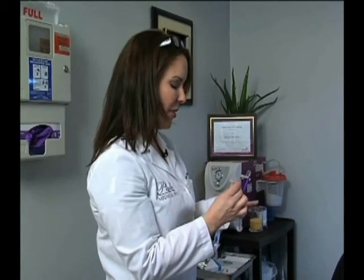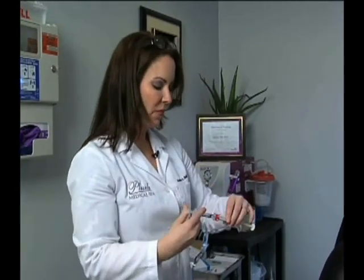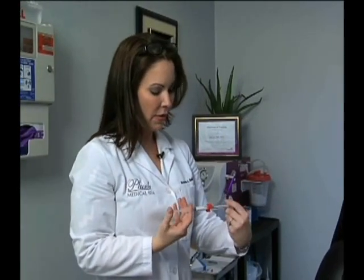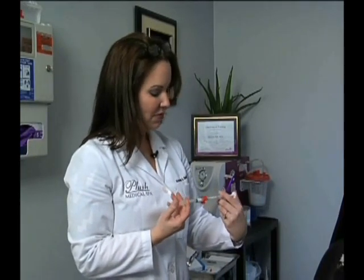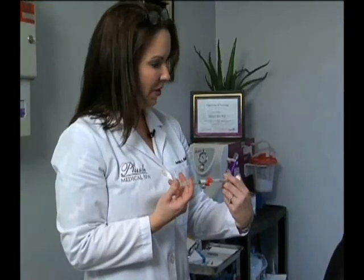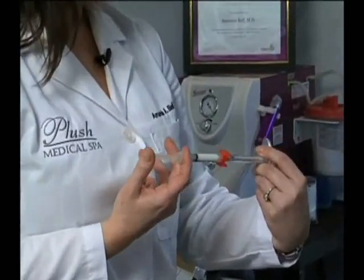So when I combine these two here, it's very easy to mix the items back and forth together. The numbing is going in the cheeks right here with the filler, so that when the filler gets in there it should be quite tolerable.